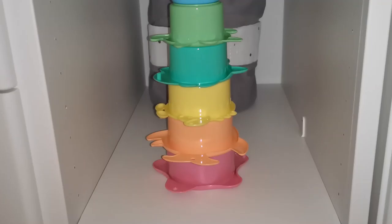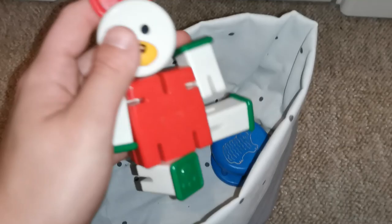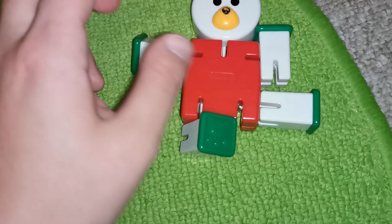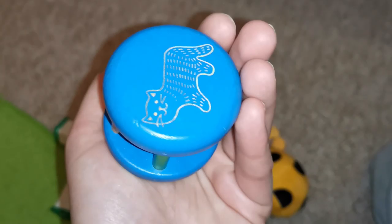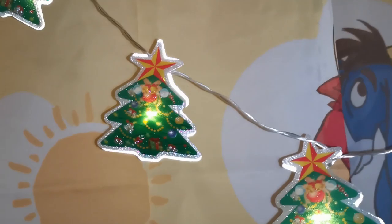Dann habe ich ihr auch unter dem Wickeltisch noch ein bisschen was freigeräumt, dass sie hier auch noch spielen und entdecken kann. Da baue ich ihr jetzt hier immer wieder mal diesen Turm auf. Hinten sind dann noch ihre Halstücher, Mützen und Lätzchen. Und hier unten habe ich ihr extra noch so ein Teil freigeräumt, wo auch nochmal ein paar Sachen mit drin sind: einmal diese Rassel hier, von der ich mich irgendwie noch nicht trennen konnte. Und zwei Sachen, die sind noch aus meiner Kindheit: einmal dieses Häschen – Flexi Zoo 8 – und noch eine kleine Rassel, die ist auch noch von mir als ich noch ganz klein war. Und damit spielt sie auch sehr, sehr gerne.